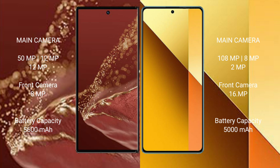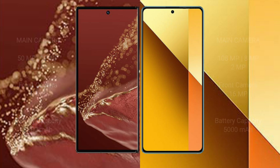The Huawei Mate XT Ultimate has a 5600mAh battery with 66W fast charging support. The Redmi Note 13 has a 5000mAh battery with 33W fast charging support.